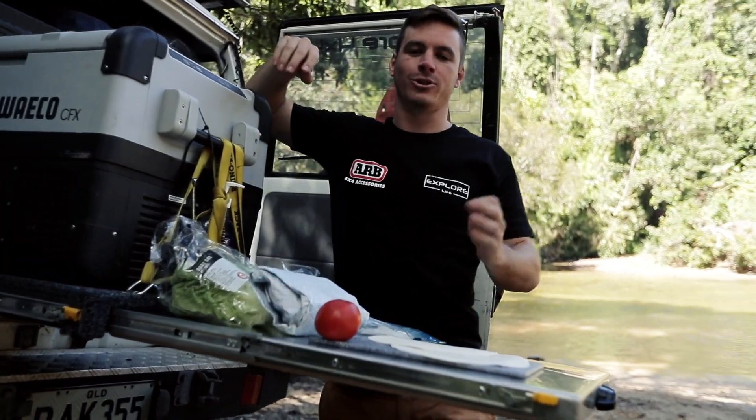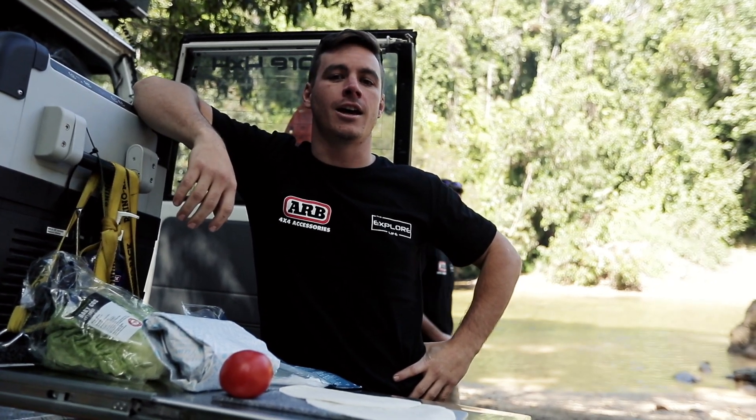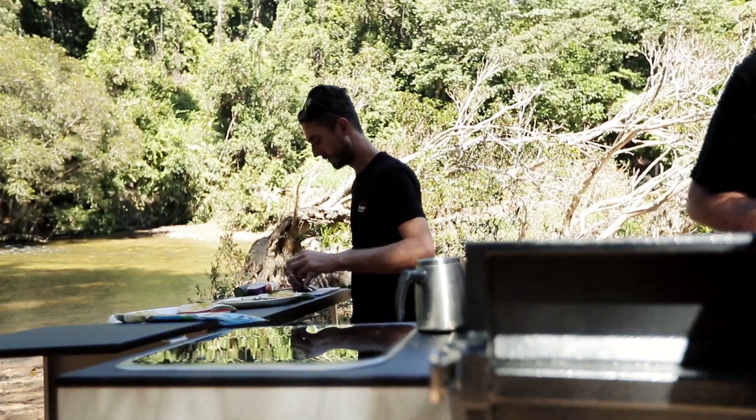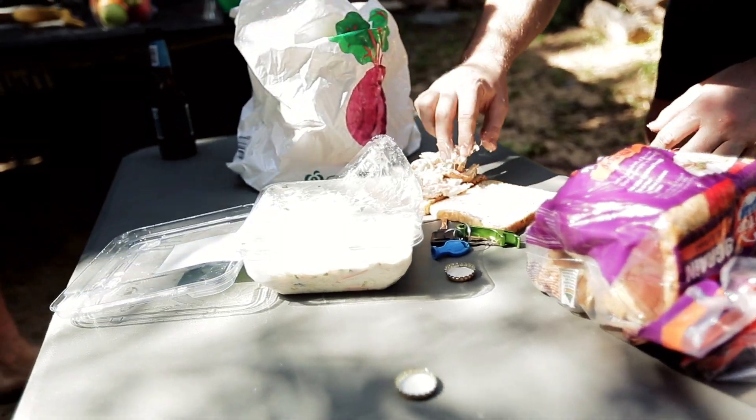So far we've had an absolutely epic morning on the CREB Track. We've got a beautiful little Hildas Creek behind us. We've pulled up for a bit of lunch to see what the CREB Track's got in store for us this afternoon. We don't have the luxury setup like the other guys, so we just get our barbecue shrimp and coals and bread — and away we go. Loving it.